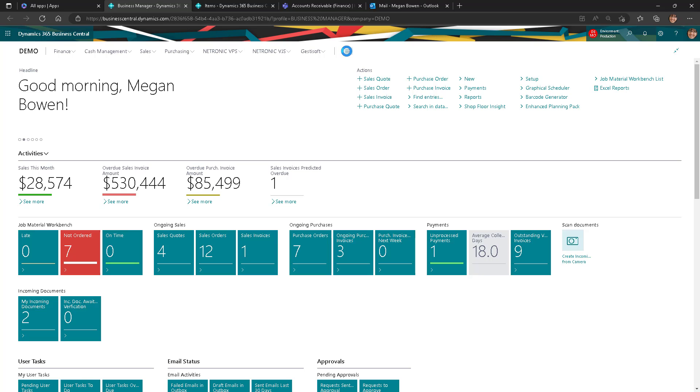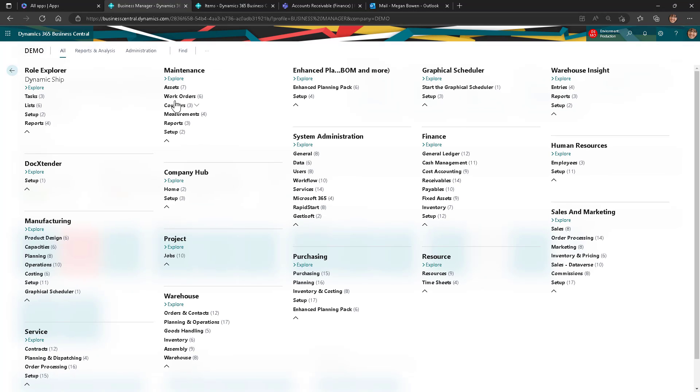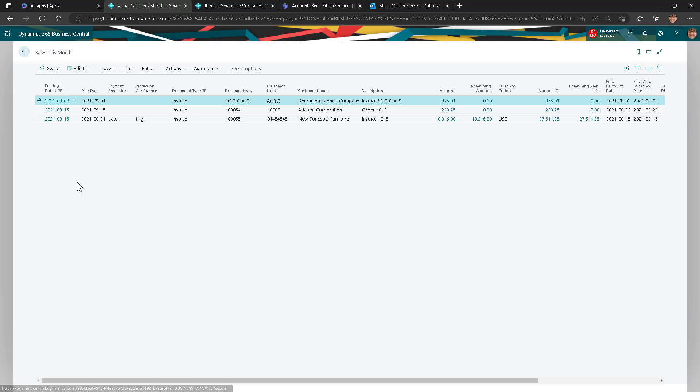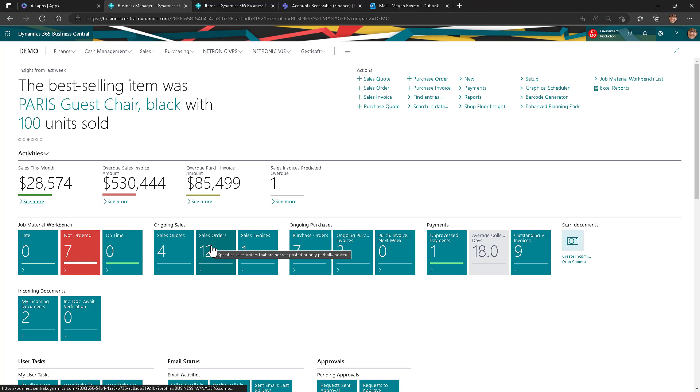Dynamics 365 Business Central Cloud ERP gives you full control of your business. Here's a view of the entire menu base ranging from finance, sales, manufacturing, service, warehousing, purchasing, and much more. Within your role center, you can easily access your sales this month and view all related documents to these sales invoices and drill down further to view details. Also, we can see overdue sales invoice amounts, overdue purchase invoice amounts, and ongoing sales and purchase orders, and quickly access these documents for ease and accessibility.